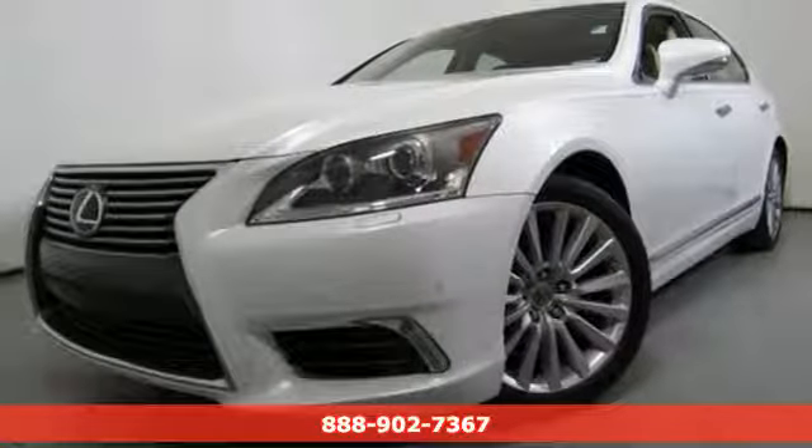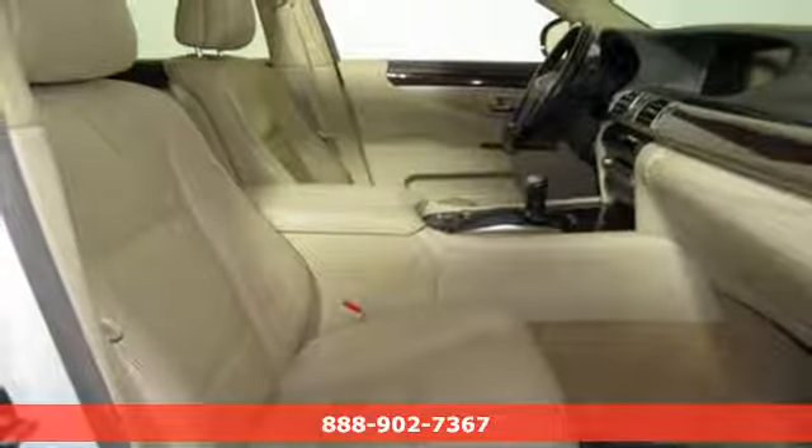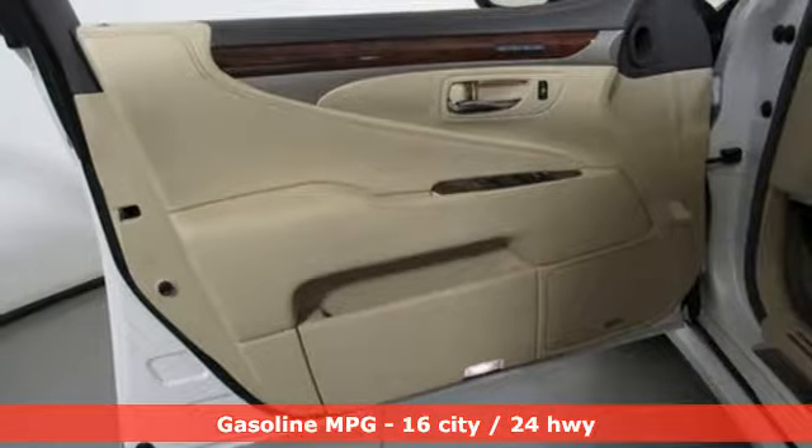It's a 2013 Lexus LS460. Inspired design, relentless innovation, incredible performance. That is the DNA of a Lexus.